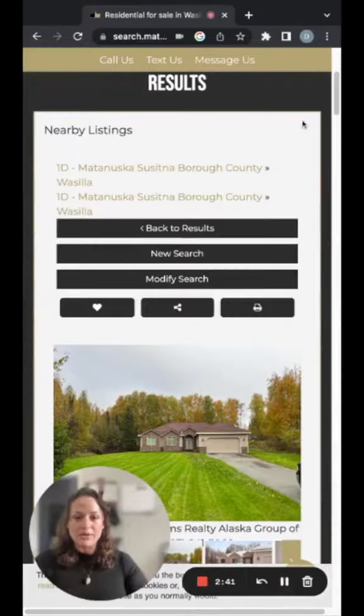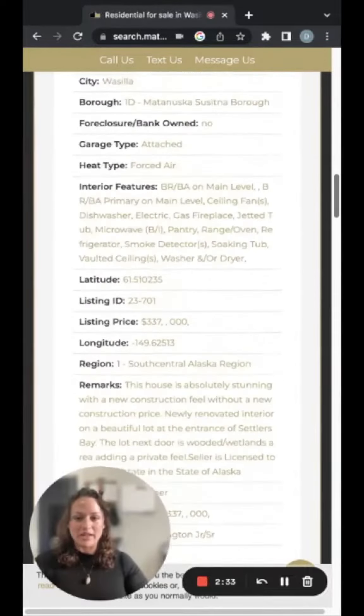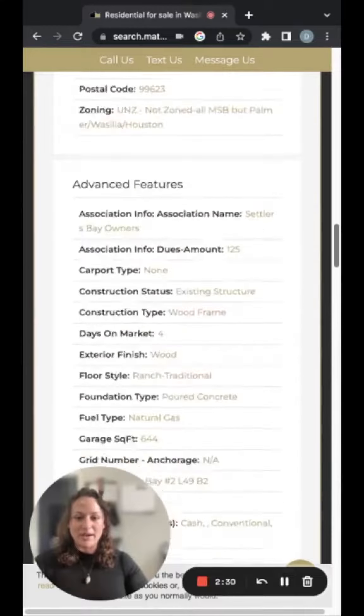You can scroll the photos. This is updated in real time right off the MLS and it has detailed information, listing description, and all the facts about the home.